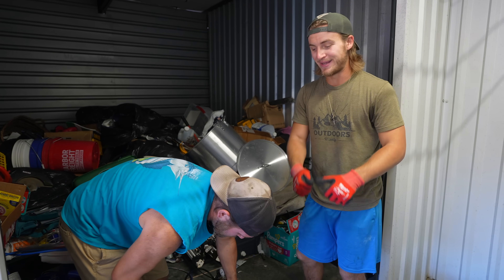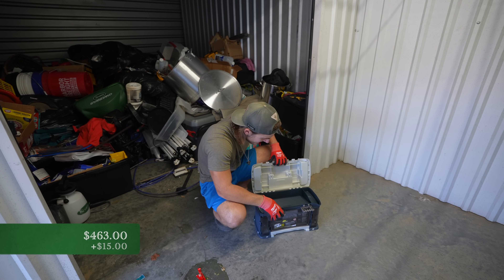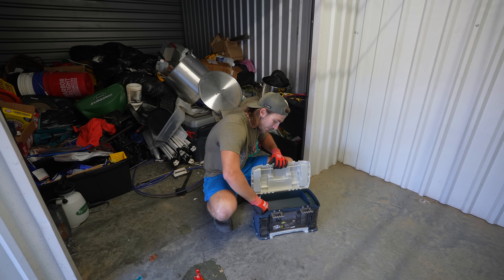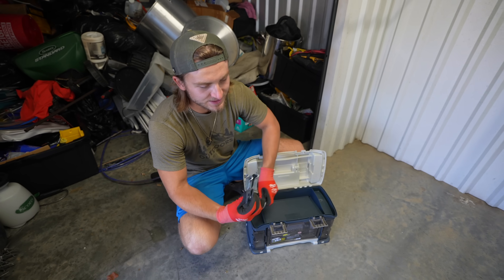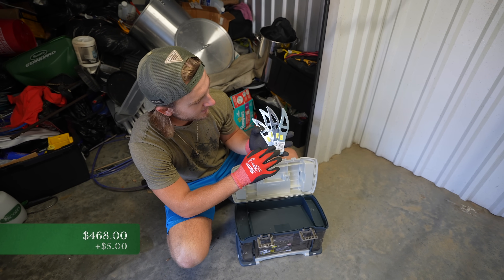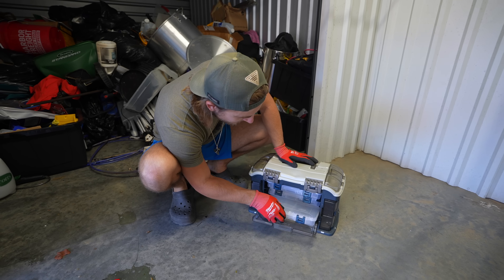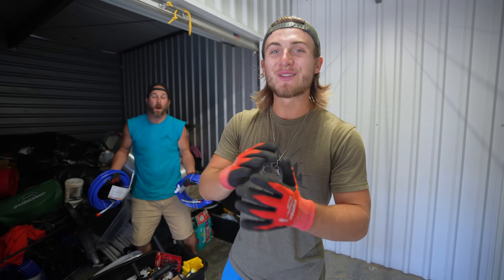We haven't had one in a while. A little tackle box here — $15. Let's see what's inside. We got four fish flares that are brand new — a dollar a piece. We got flares, a scaler — brand new tackle box, never used.